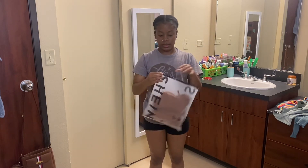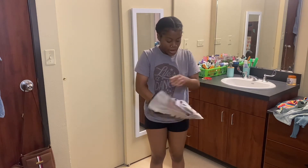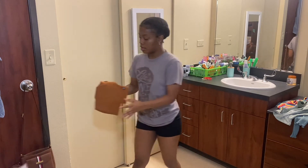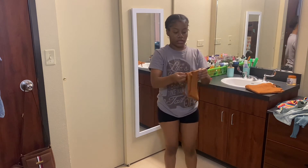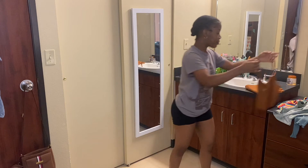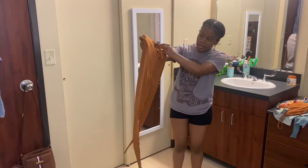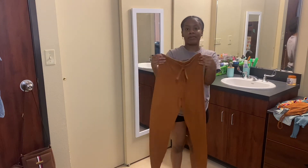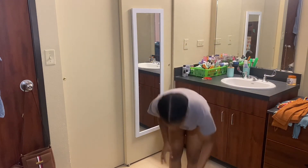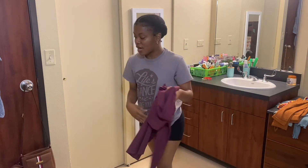Then I have this two-piece set. I don't know how the bottoms are going to fit, but the top is like the gay strap shirt. This is the top, and these are the bottoms. It looks like they're going to be a jogger-ish type fit, so hopefully that looks cute. Otherwise I'm going to be mad. And lastly, I have these wide-legged pants.